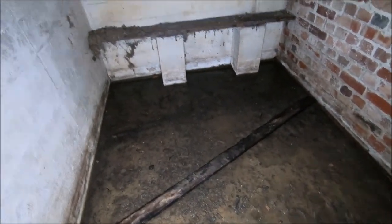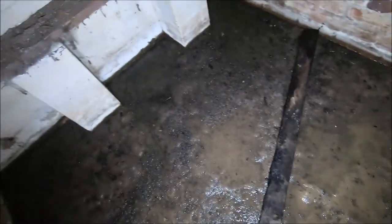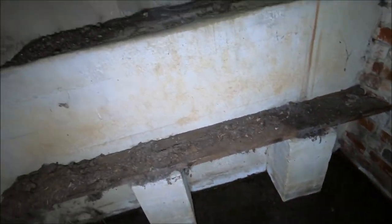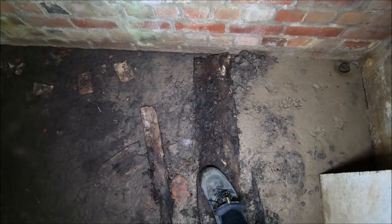I don't want to go any further, but that I reckon is probably still the original wooden shelf, because it's a perfect fit. And this is probably one as well.